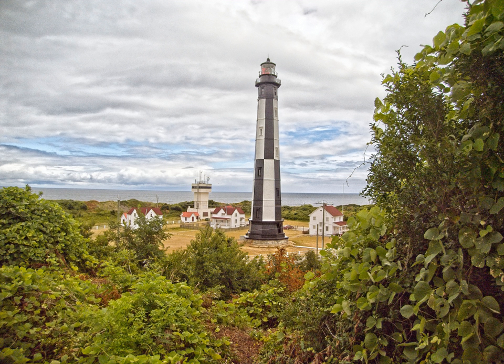It was built with a clear creek sandstone from the same source as the White House. The new lighthouse, 157 feet tall, was built of cast iron and wrought iron, with a more powerful first-order Fresnel lens.